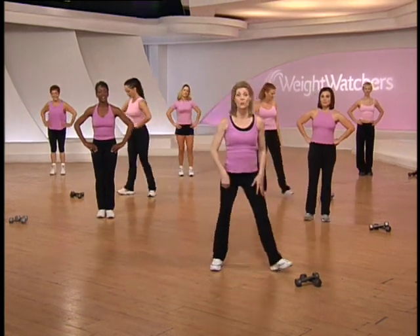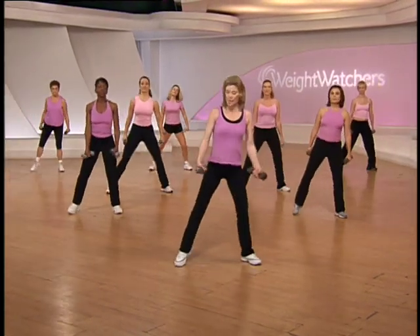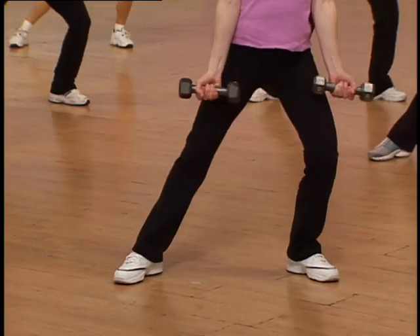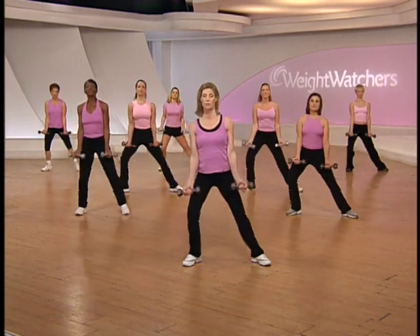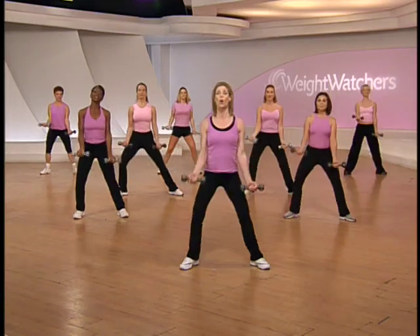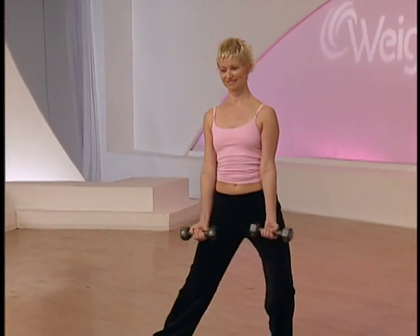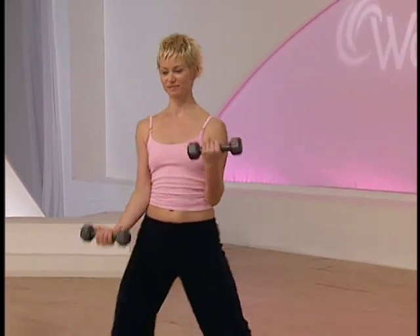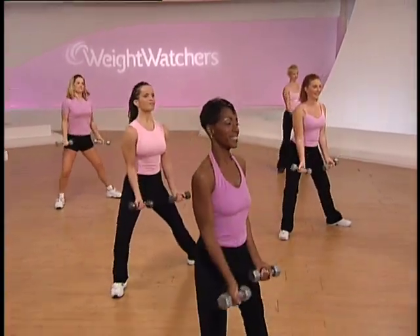Let's go get your hand weights for the next part of this toning segment. We're going to shift side to side and do bicep curls — bring your palms facing front. Just lift the weight to the shoulder — it's right, left, and hold. Right, left, and hold — marvelous. Tuck the elbows into your side, keep your shoulders from moving, just bend at the elbow to lift the weights up. One more time — hold it right here, marvelous job.